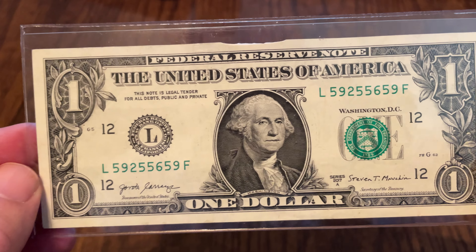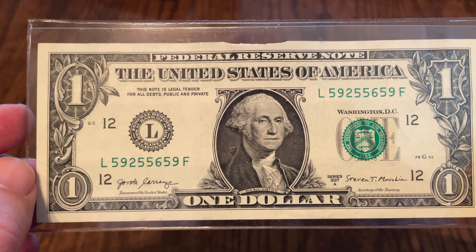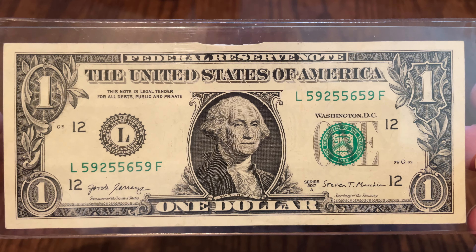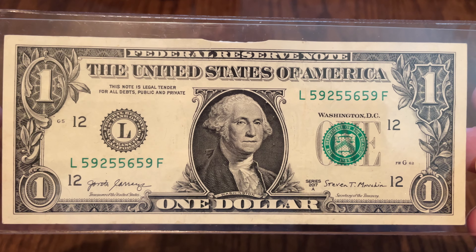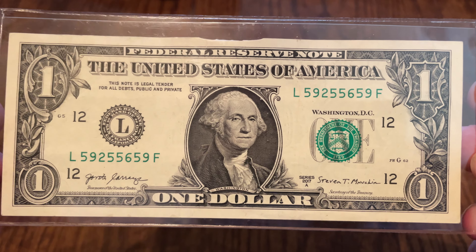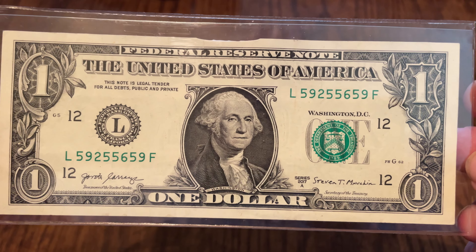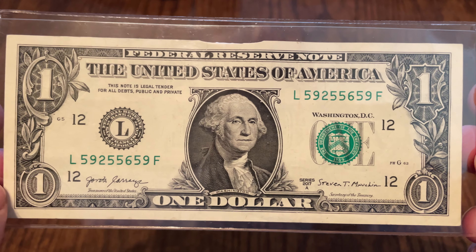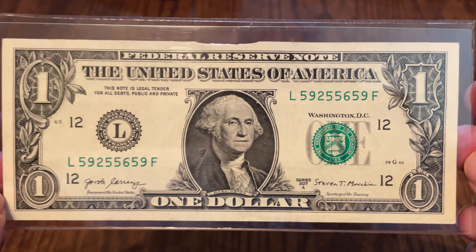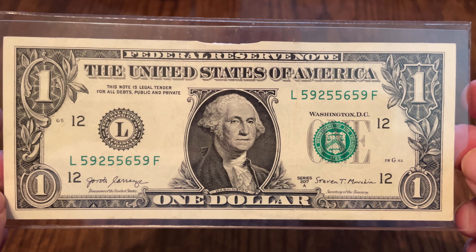And finally, number one: even if you could find one that had all the serial numbers matching, this is the only note featured in my video. When you look at all the notes ever produced — probably hundreds of billions — this is nearly one in a trillion. That's rarer than a solid. A solid, they make 8 solids per 100 million. This is one out of a trillion because of those serial number combinations, and it was also featured in my video.